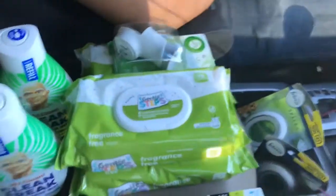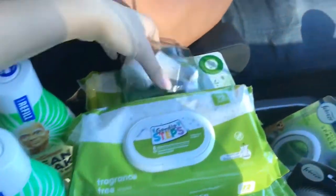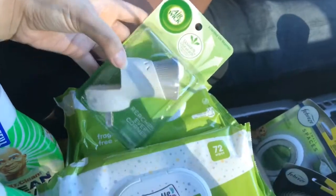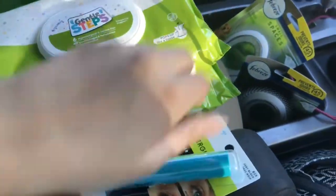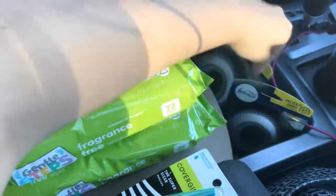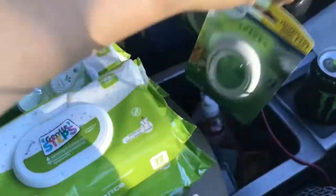So here's everything I got: two Mr. Clean Freak refills, the Airwick warmer, three Gentle Steps baby wipes, the Covergirl mascara, and the two Febreze Small Spaces.